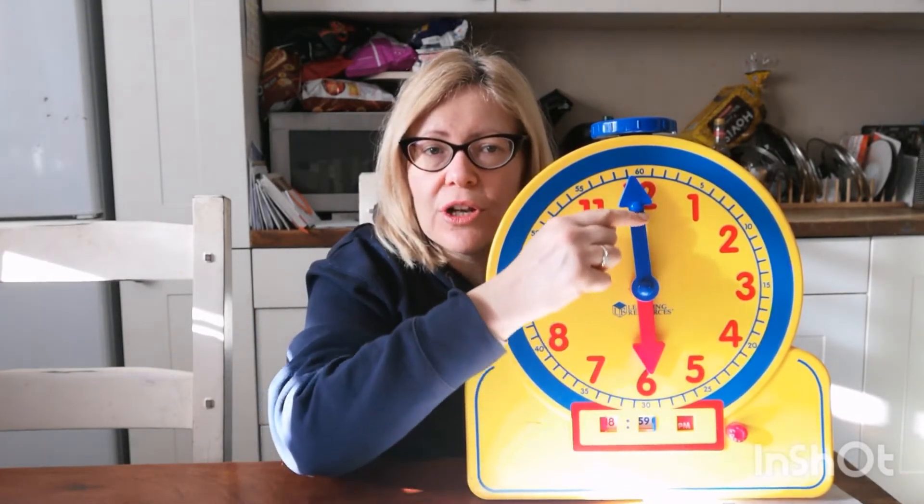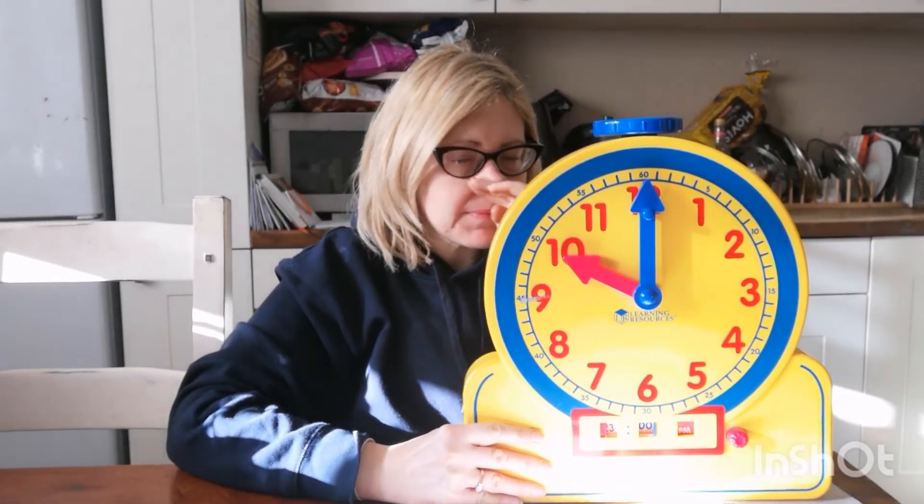I'm going to whizz through a couple. What is my time now? My minute hand is pointing straight up, so it's something o'clock — it is three o'clock. Let's have a go at this one — what time is it now? It is six o'clock. Another one. Long hand is straight up, we know it's something o'clock — what o'clock is it? Eight o'clock. And the last one — what is my time now? Long hand is straight up, short hand is pointing at the ten, so it is ten o'clock.